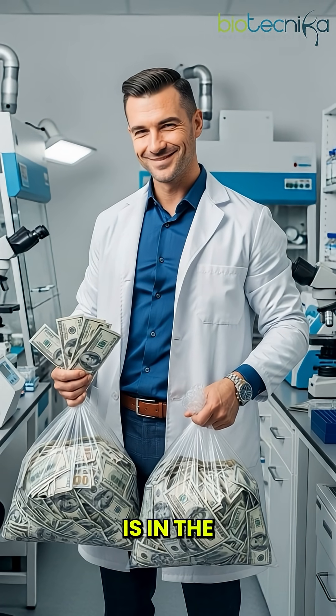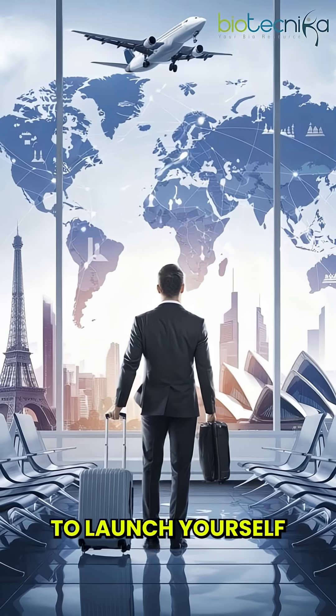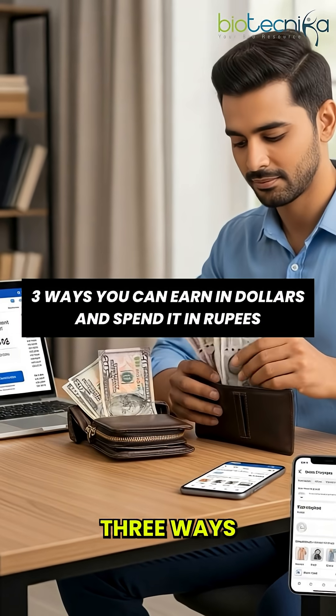The real money in biotech is in the international market, and if you want to launch yourself into the international market, then this video is going to be very crucial for you. There are three ways you can earn in dollars and spend in rupees.